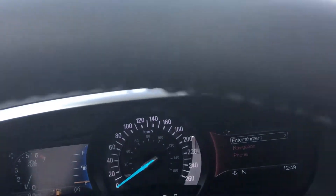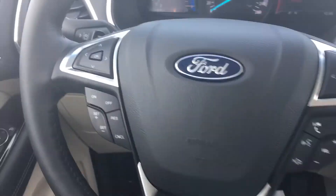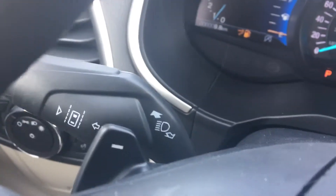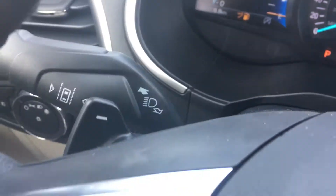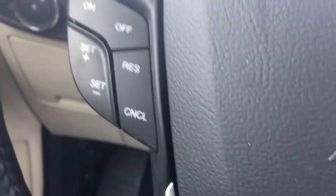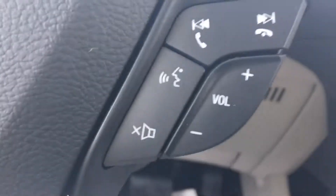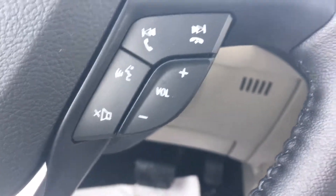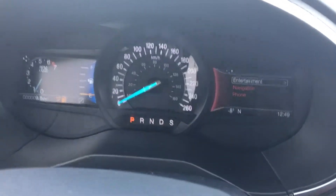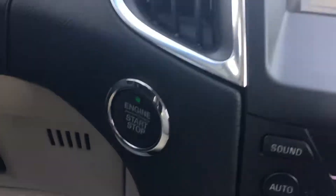Over here you have your paddle shifters, as well as your adaptive cruise control buttons and your high beam buttons. It also has auto high beams and auto headlights. Then here you have your standard cruise control controls, and over here you have your Bluetooth controls, voice-activated navigation controls, and buttons for controlling each respective screen on the display.